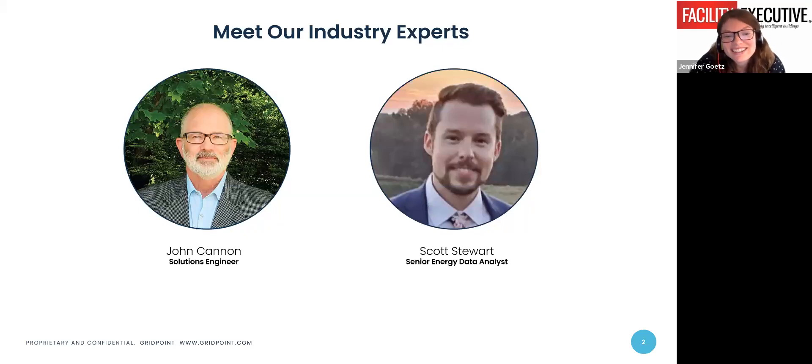Scott Stewart is a senior energy data analyst at Gridpoint, a leader in building energy management and optimization technology that decarbonizes commercial buildings and drives grid modernization. Stewart brings over nine years of experience in building science and energy management. His extensive experience has honed his ability to dissect facility data and apply sustainable energy management solutions effectively. In his six years with Gridpoint, he has worked to analyze facility data to implement and maintain sustainable energy management practices that improve operational efficiency and maximize energy savings. Scott and John, thank you for joining us today.